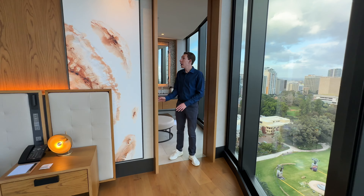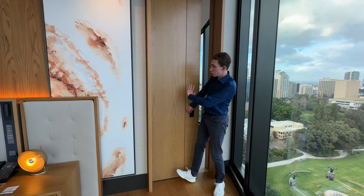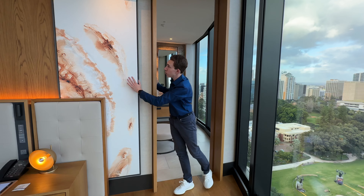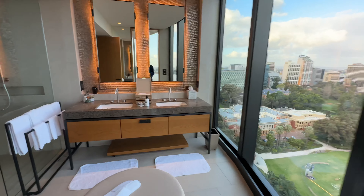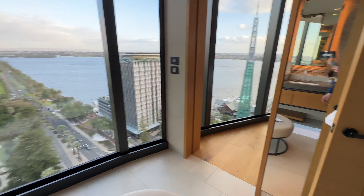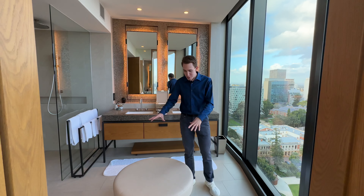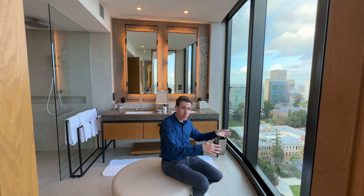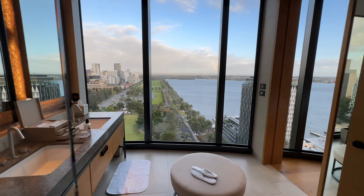Coming into the bathroom, we have a sliding door that can close for privacy — pure solid wood and very thick. There's a beautiful accent design piece that represents something in Perth. In the bathroom, there's our own control panel to control the blinds and the lights, which are dimmable. There's also a really unique piece here in the bathroom — almost like a stool, which I think is for sitting down to look out at the view or for getting ready. I've never seen a bench or stool that low in a bathroom before.